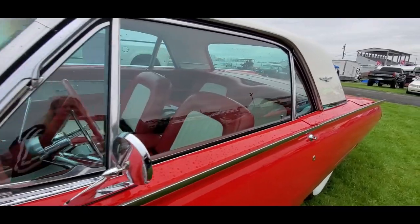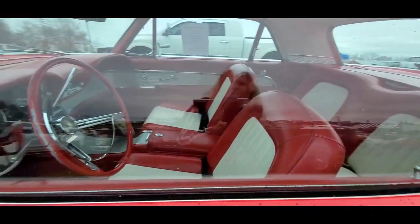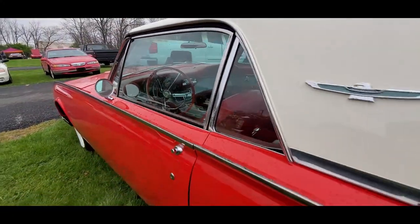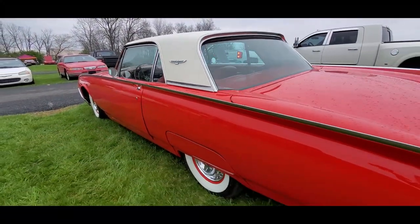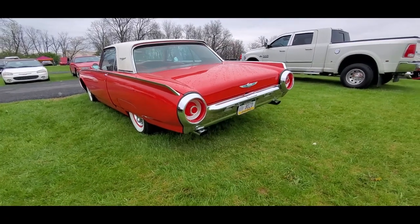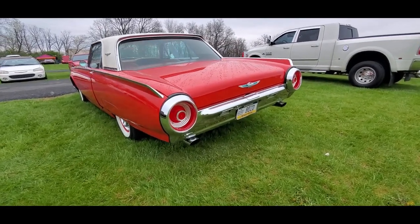390 power windows. Nice interior. Reasonable bodywork — look at the door, I don't like that door.